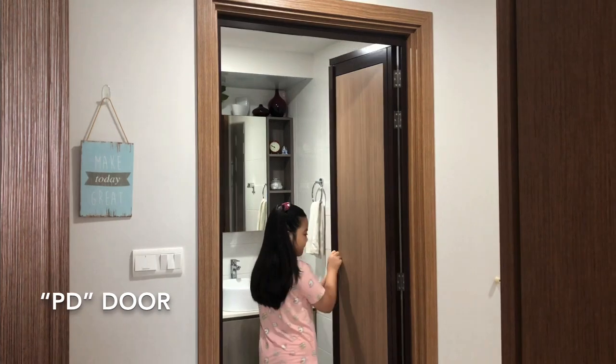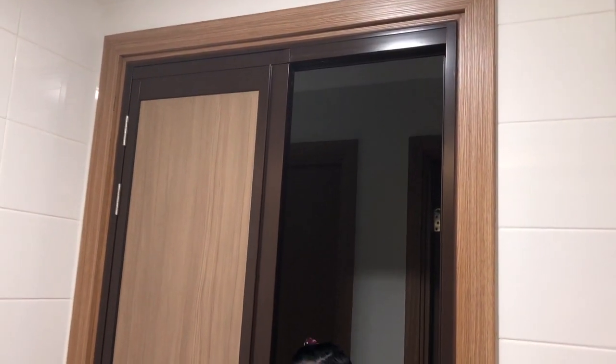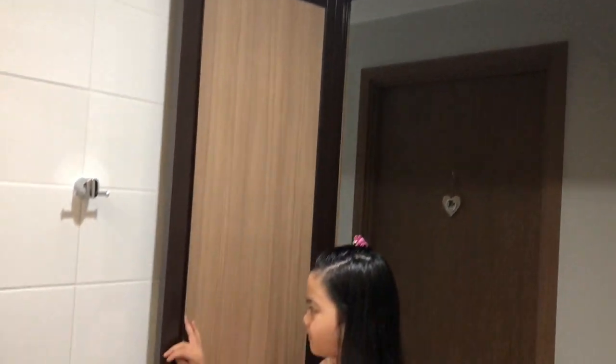To save space, we had this bathroom installed with a PD door. It's very easy to use — just slide and swing, and it can be done by one hand. What's good with this door is that it's very easy to maintain and there is no bracket at the bottom that might cause the user to trip.